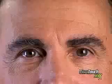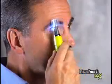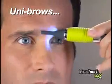Mustaches and beards neat and clean. Got bushy eyebrows? Just snap on the guide, and you're groomed to the max in seconds. Look at the difference. The new Microtouch Max grooms from head to toe and anywhere in between.